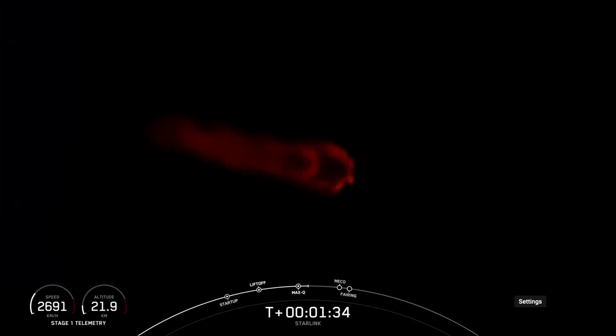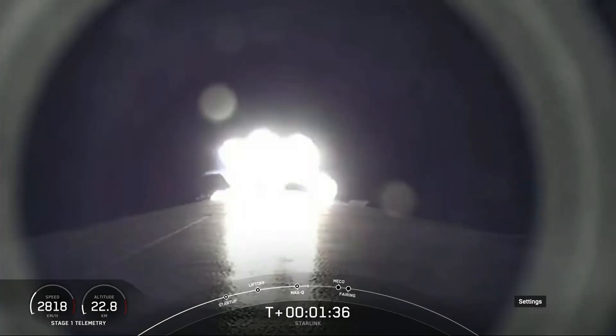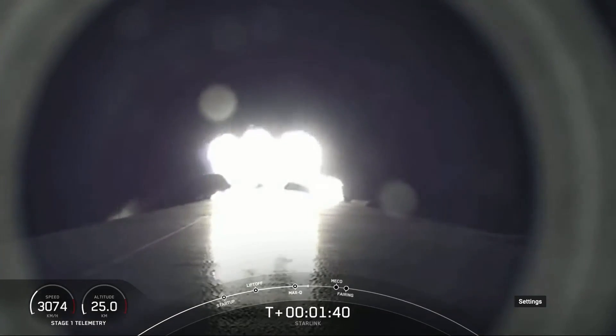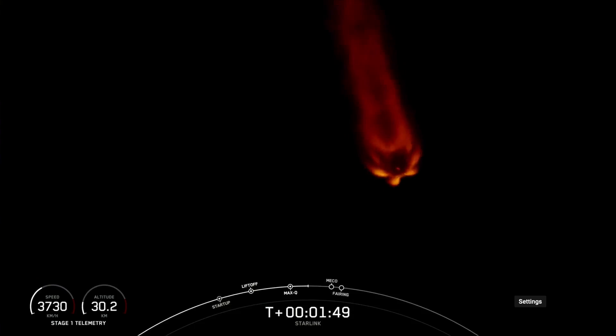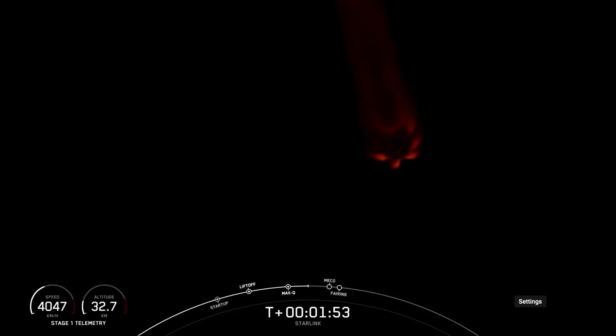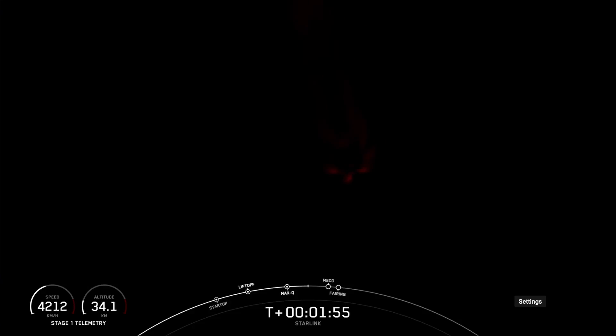Great view of the Falcon 9 engines. MVAC engine chill has begun. There will be three events coming up here shortly, happening back-to-back: that will be MECO, or main engine cutoff, stage separation, and SES-1, or second stage engine start one.